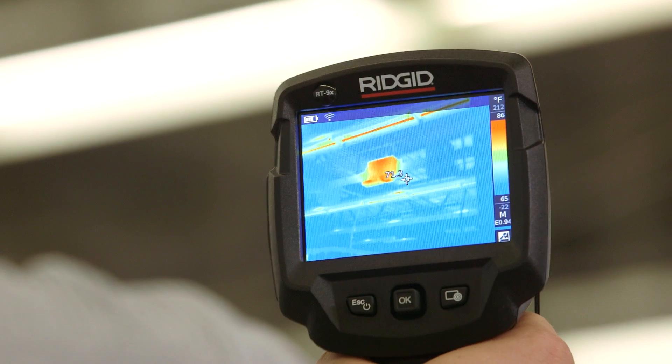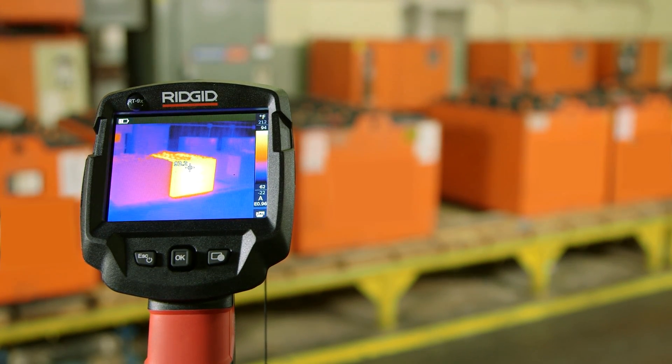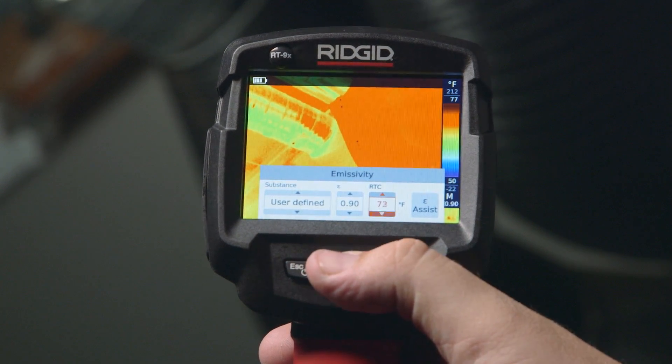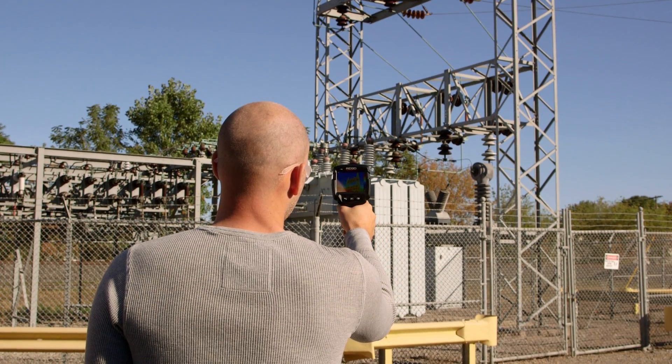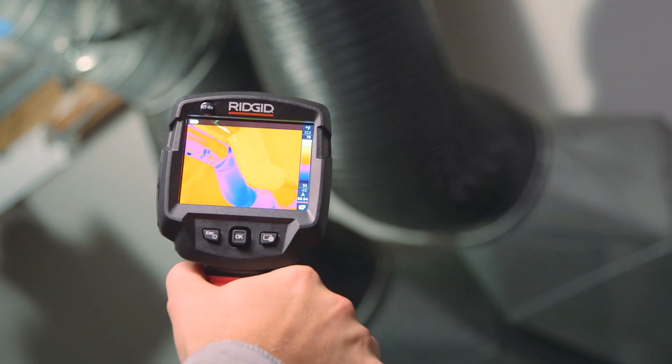With advanced, easy-to-use features and an attractive price point, the RT5X, RT7X, and RT9X thermal imagers offer the best value in the industry for professional, commercial, and industrial service contractors who install, inspect, or repair building utilities, systems, and lines.